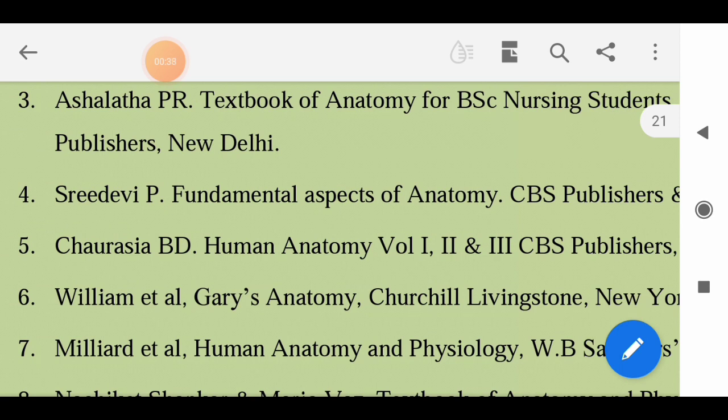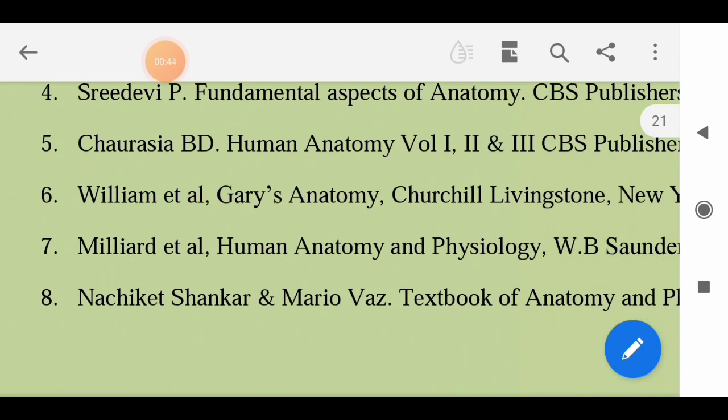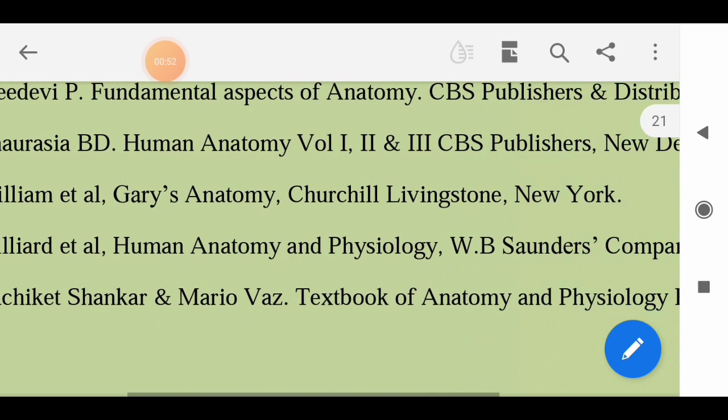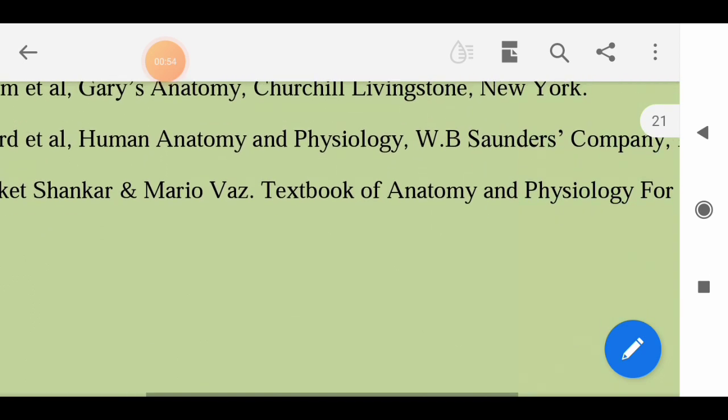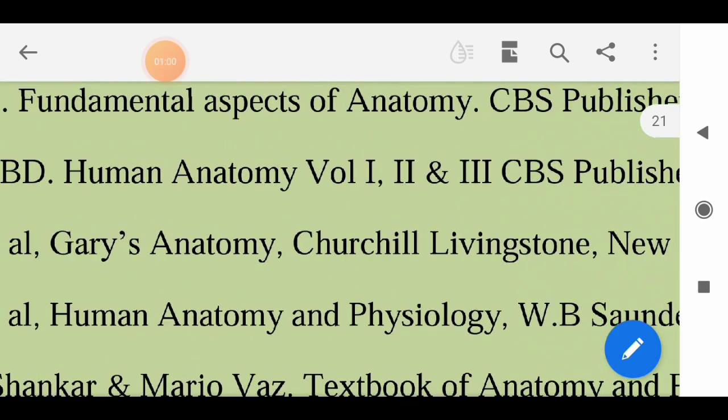Also for Anatomy: Sridevy P - Fundamental Aspects of Anatomy; Chawrasya BD - Human Anatomy (three volumes); Williams et al - Gray's Anatomy, Churchill Livingstone, New York; Millard et al - Human Anatomy and Physiology; Natchiketa Shankar and Mario - Textbook of Anatomy and Physiology for Nurses. You can use any other books prescribed by your teacher.